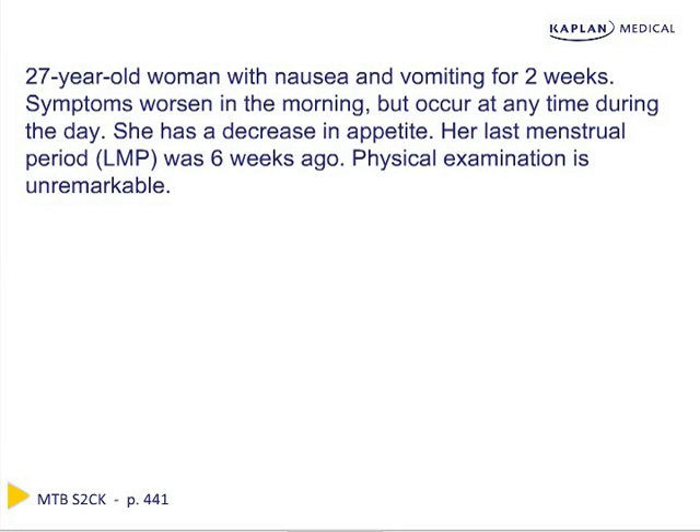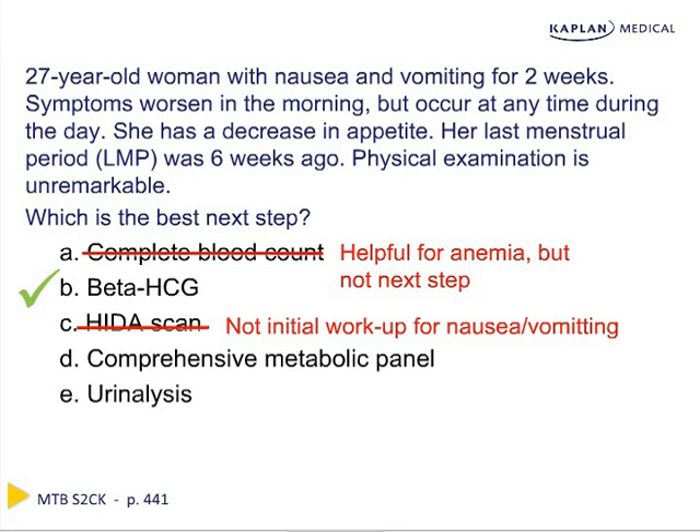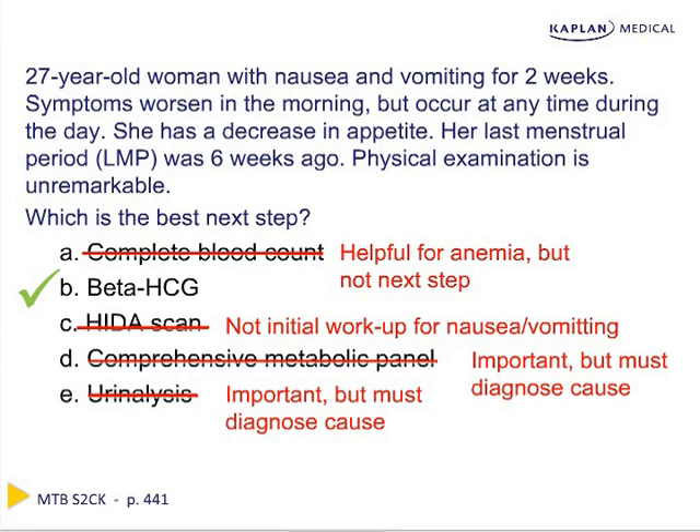Here we have a case illustrating a key principle for the Step 2 exam. A reproductive age woman presents with many signs and symptoms of pregnancy, the most important being that her last menstrual period was six weeks ago. When asked the most important next step, the options are a CBC, beta-HCG, HIDA scan, CMP, or urinalysis. The beta-HCG is the most important first step. A CBC can help identify anemia, a HIDA scan is for cholecystitis workup, and a CMP and urinalysis may help diagnose dehydration, but the priority is diagnosing pregnancy.